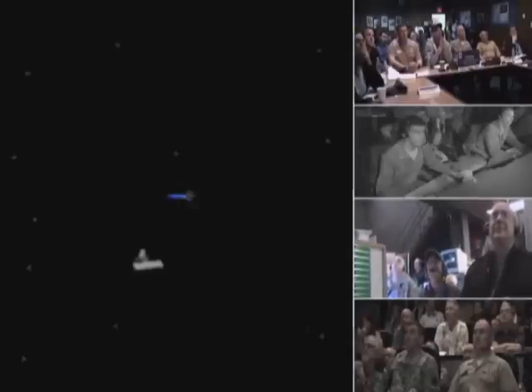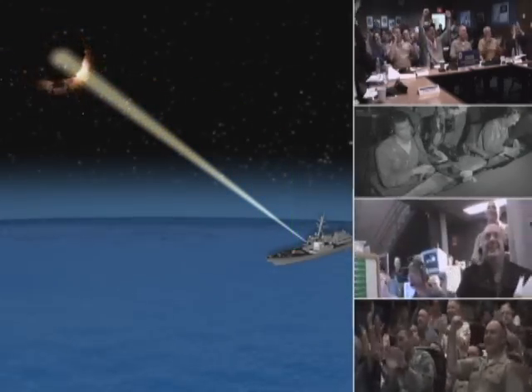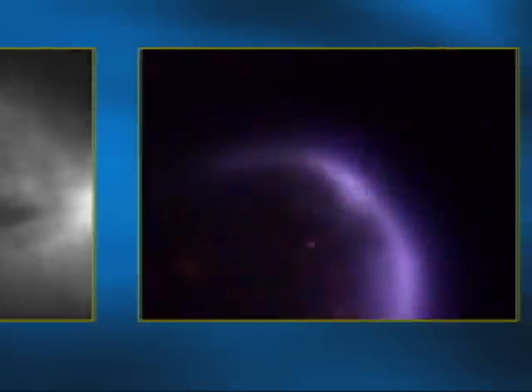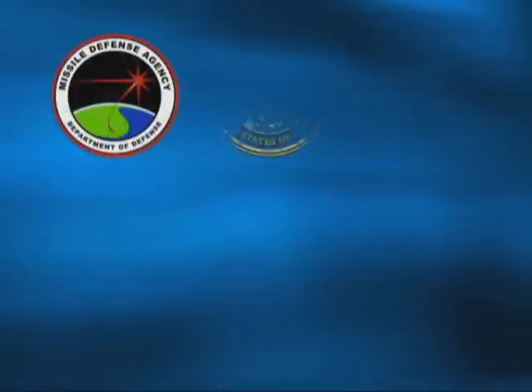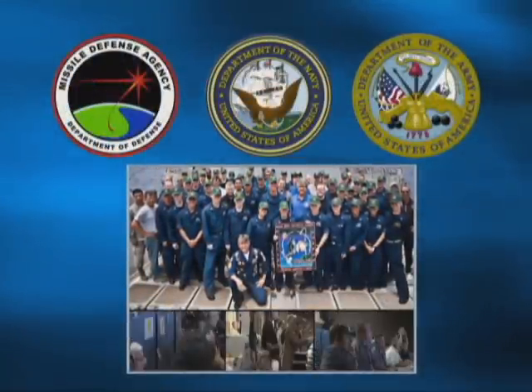The SM-3 KW acquires the IRBM — a lethal IRBM target intercept. Another successful intercept by Aegis BMD. A tremendous accomplishment by the MDA, Navy, Army, and the entire integrated BMD-S team.